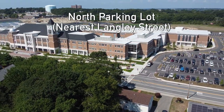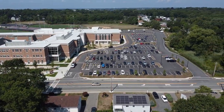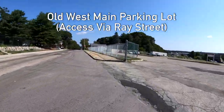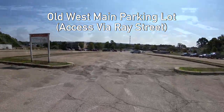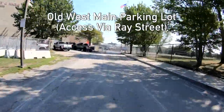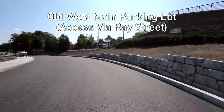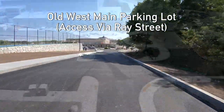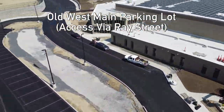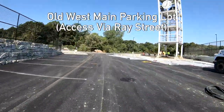Our traffic pattern in the north parking lot will remain the same. Your new additions come by way of our connectivity now to the former West Main parking lot into Wedemo Street. We're hoping that many families take advantage of this access point by entering the West Main lot via Ray Street, coming down the hill where you can drop your student off near the field house and then exiting the campus by way of Wedemo Street.